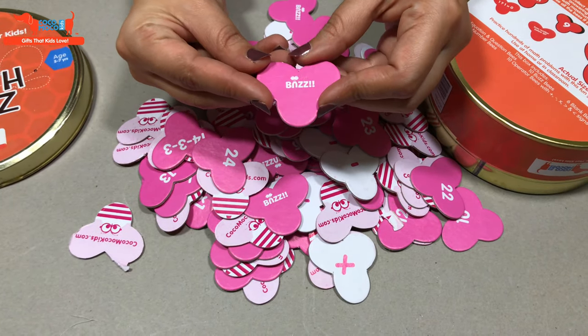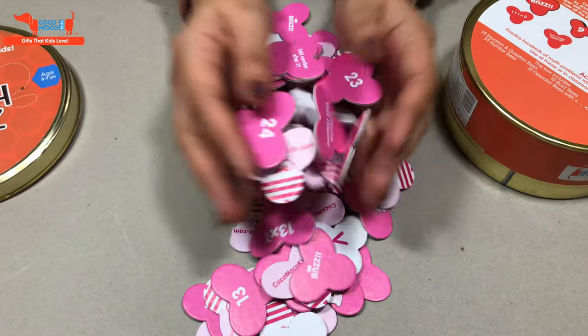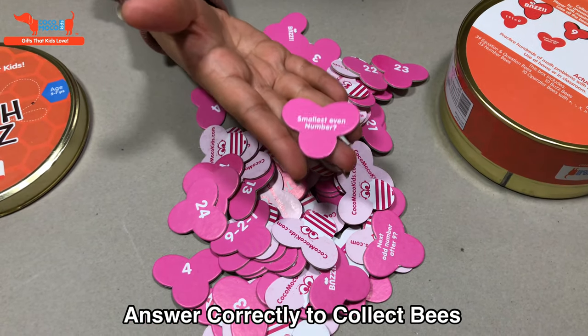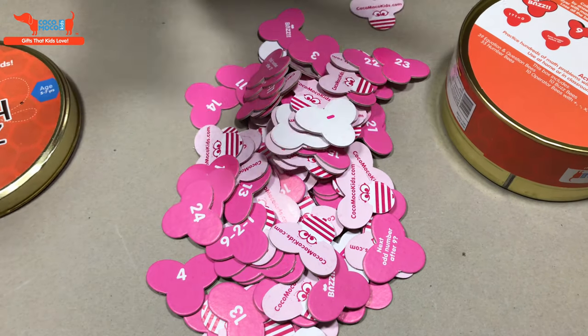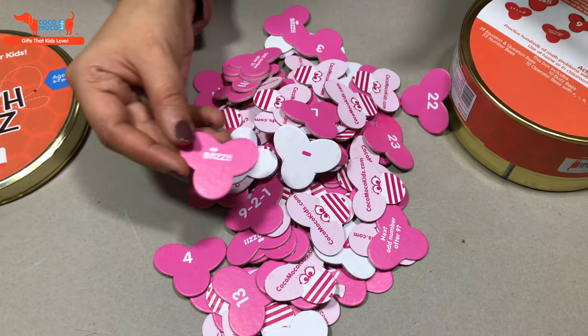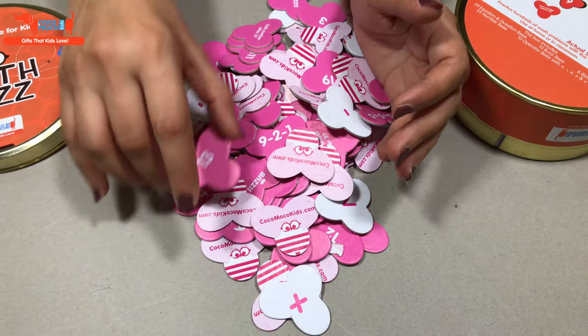I'll explain how the game is played. So the child will pull out any one bee from the pack. Suppose he gets smallest even number, now he has to give the right answer. If he gives the right answer, he'll collect the bee. If he doesn't, the bee will go back in the rest of the bees. If the child pulls out a buzz bee, the bee bites him and he loses all the bees he's collected.